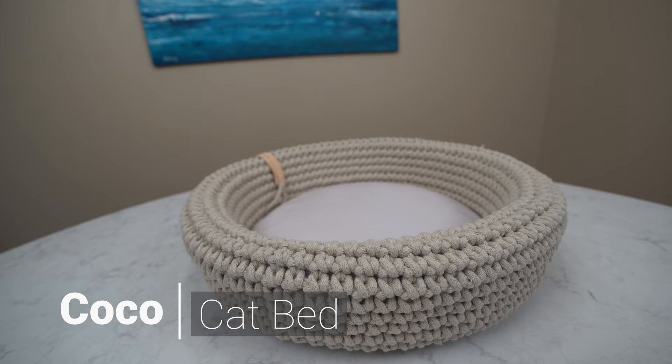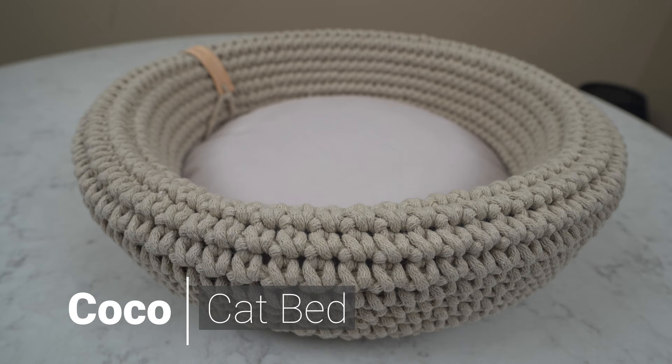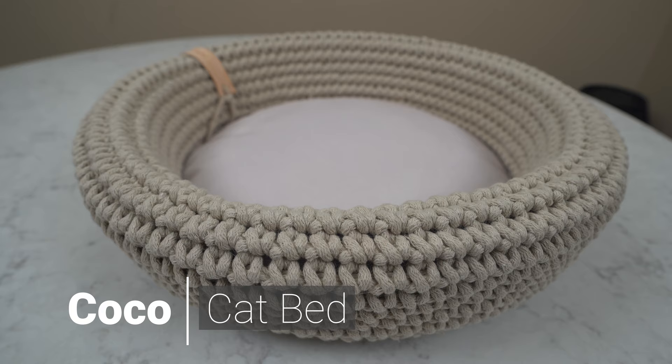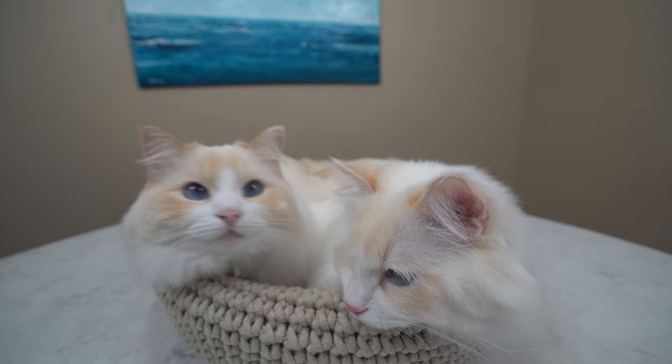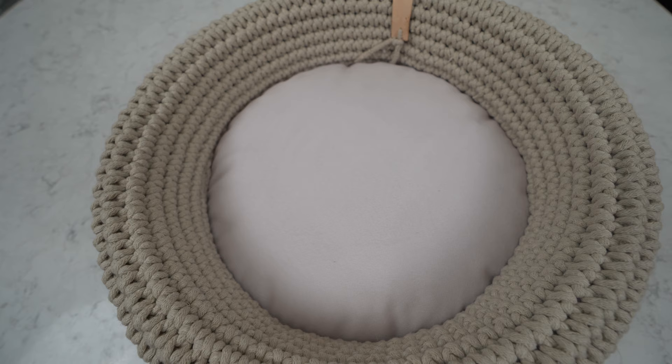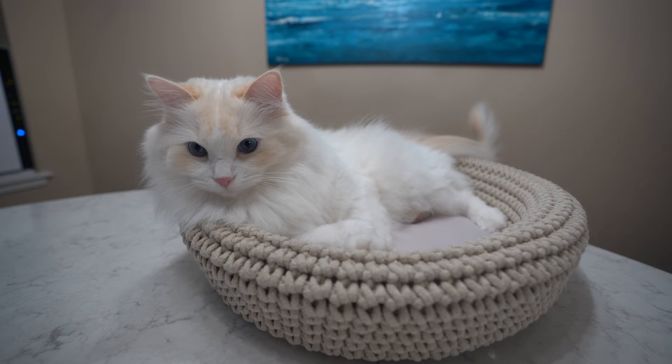The Cocoa cat bed is handmade by artisans in Poland with high-quality Oeko-Tex cotton rope. To demonstrate the amount of work that goes into each bed, it takes a Polish artisan a day to make just two beds. The bottom of the cat bed also has a soft pillow that allows your cat to rest comfortably.